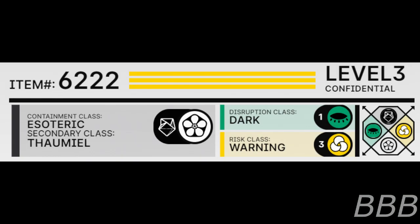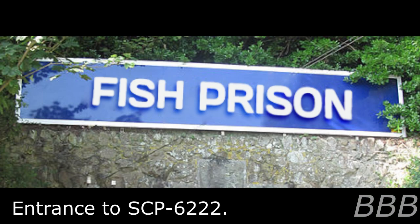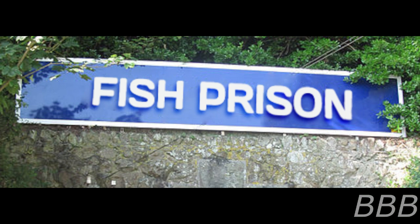Item Number: SCP-6222. Security Level 3. Containment Class: Esoteric. Secondary Class: Value. Disruption Class: Dark. Vest Class: Warning. Special Containment Procedures: SCP-6222 and the surrounding park have been acquired and converted into Foundation Outpost 384. High priority containment cells are to be monitored at regular intervals. Investigations into the possible identity of the ownership of the facility are ongoing.